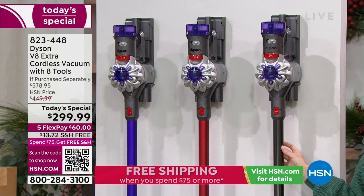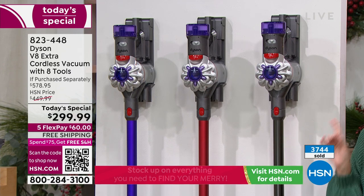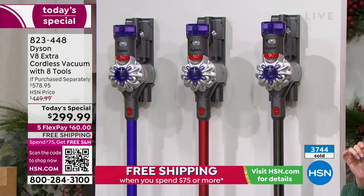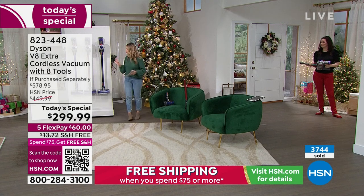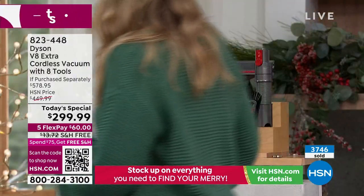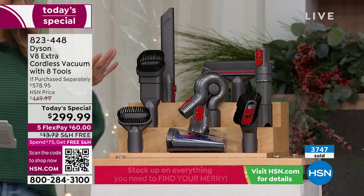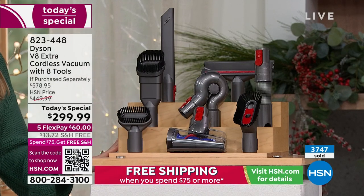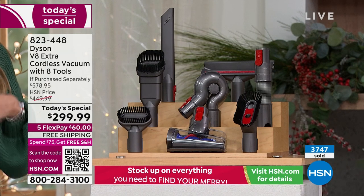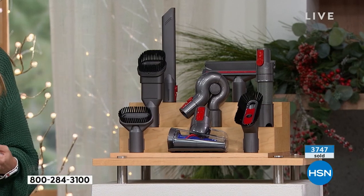We have about a thousand left, and we've already sold over 3,700 of our today's specials. This should be $579 for this can configuration because of all the attachments you're getting. We're giving you a 48% off savings, which values out to $278 back in your shopping budget. Five flexible payments gets it home, and you have until the end of the holiday season to try it.